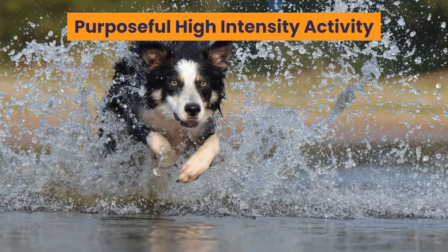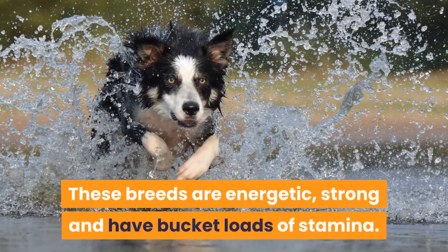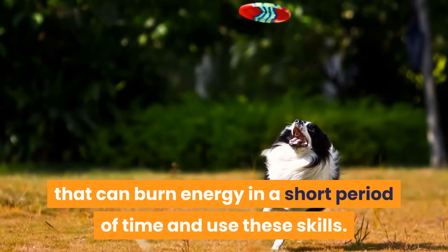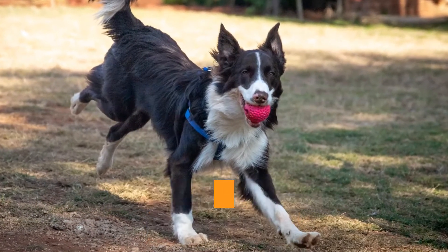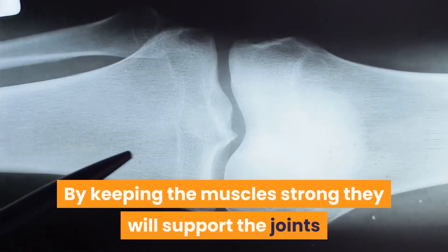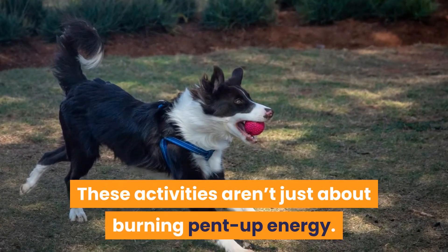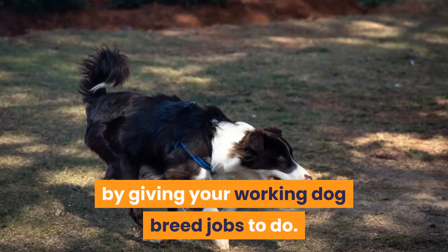Purposeful high-intensity activity: these breeds are energetic, strong, and have bucket-loads of stamina. Ideally, you need to find activities that can burn energy in a short period of time and use these skills. This can include high-intensity games, and strength training is recommended to keep their muscles in peak condition. By keeping the muscles strong they will support the joints and tendons, preventing injury. These activities aren't just about burning pent-up energy — they are also a way to provide enrichment by giving your working dog breed jobs to do.